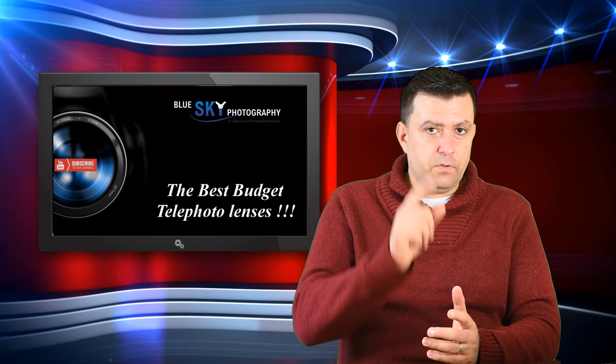Tamron also has the same focal length: the SP 150-600mm f5-6.3 Di VC USD, which is 805 euros — a bit cheaper than the Sigma Contemporary. I would say it doesn't matter much which one you buy. Image quality wise, the Sigma is a little bit better, but the difference is not big. Either one will be fine if you have good lighting conditions.